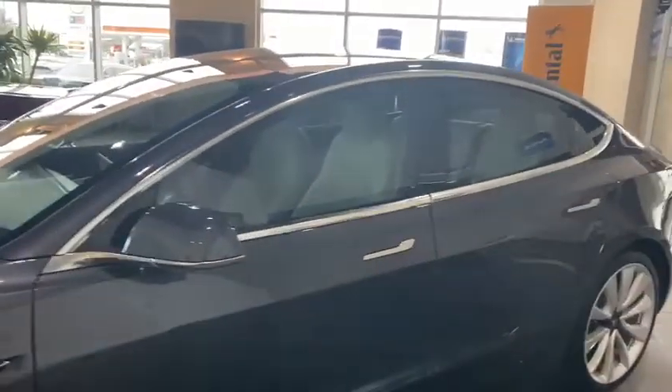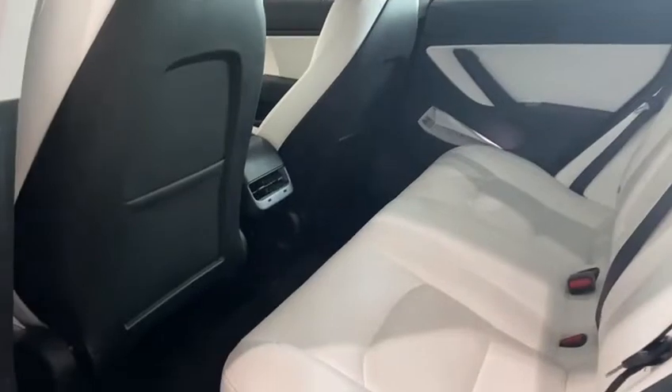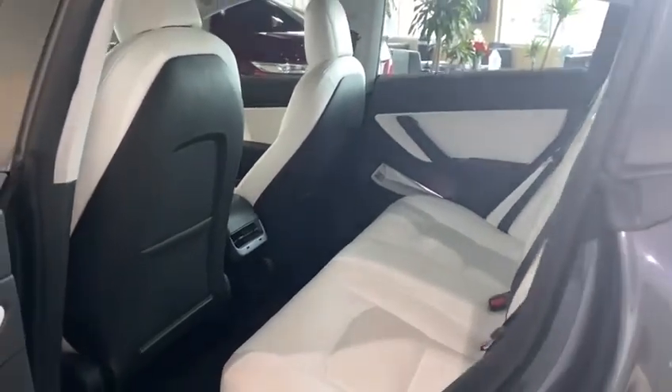It does have that beautiful body line, as well as that slick, modernized Tesla look. Coming in towards the back seat, you are going to get your white interior and a ton of room in the back for any passengers you need to bring along with you.